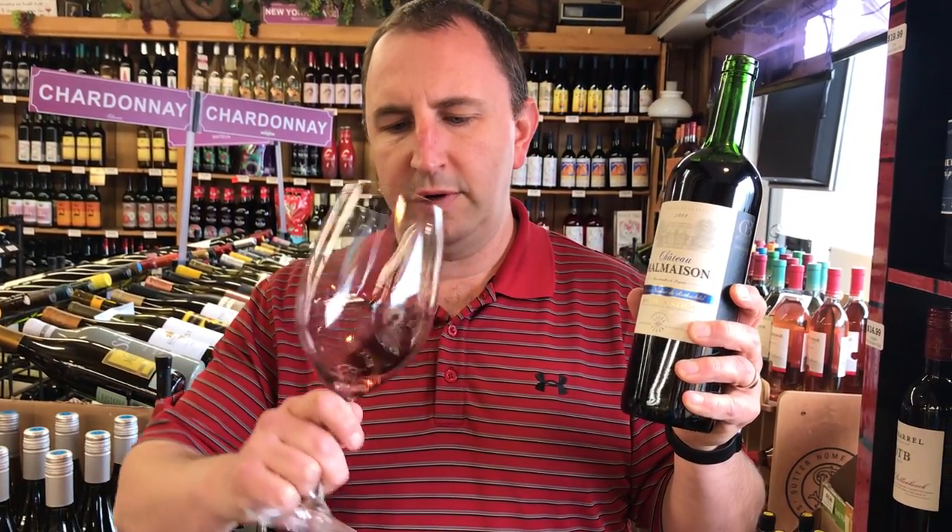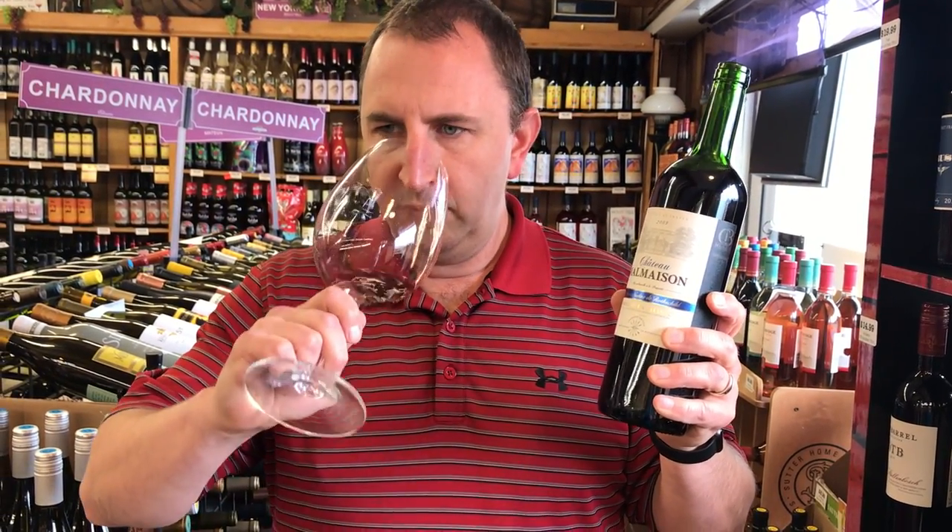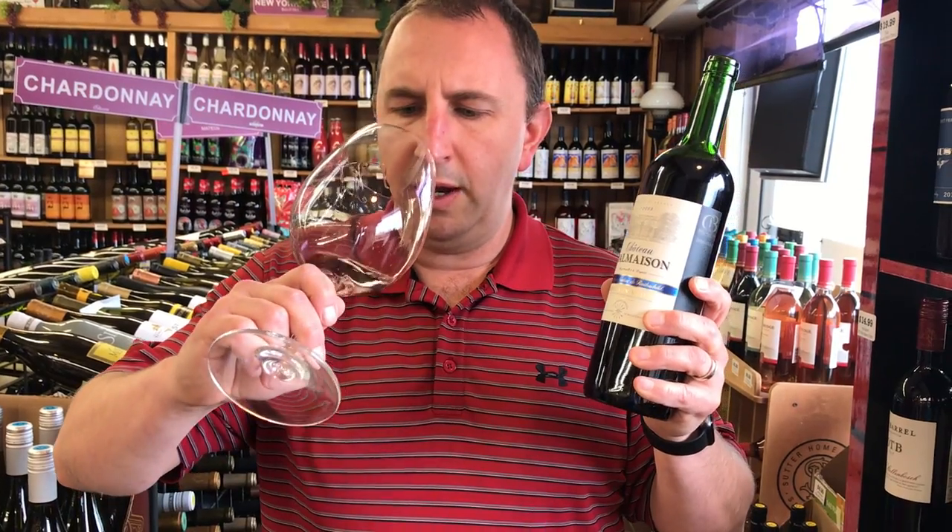Really nice dark red color on it. It is a 2009 and you can see the colors changing into a little bit more of a brickish red. Still get some nice fruit on the nose — a little like blackberry and cherry.